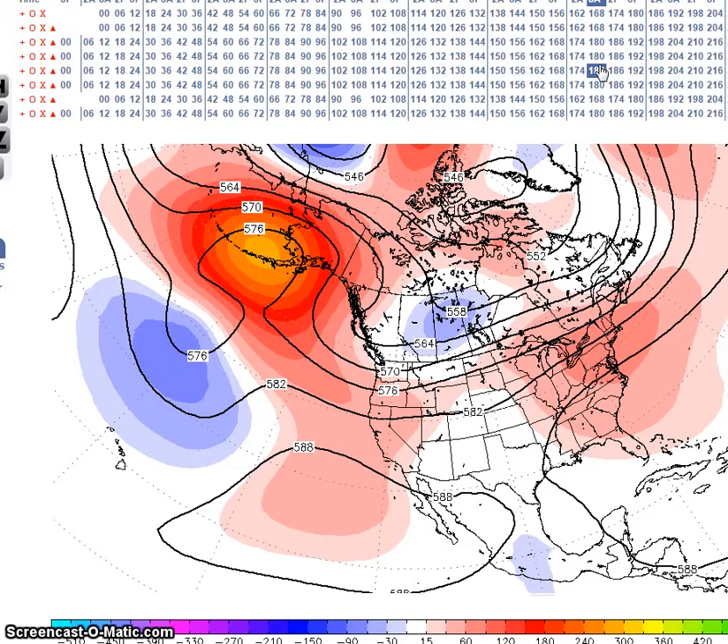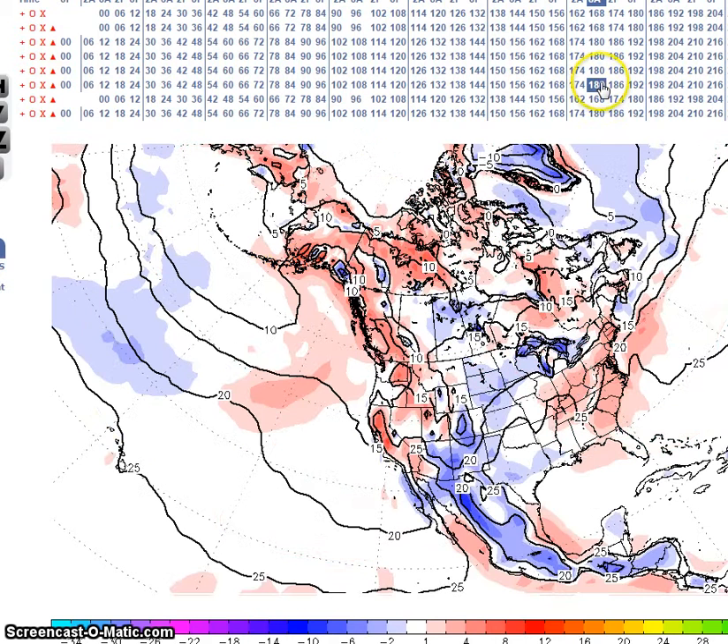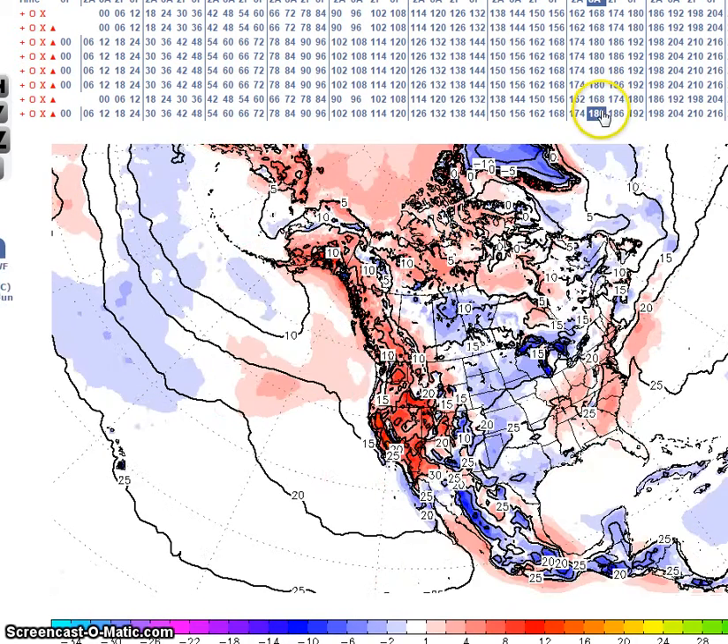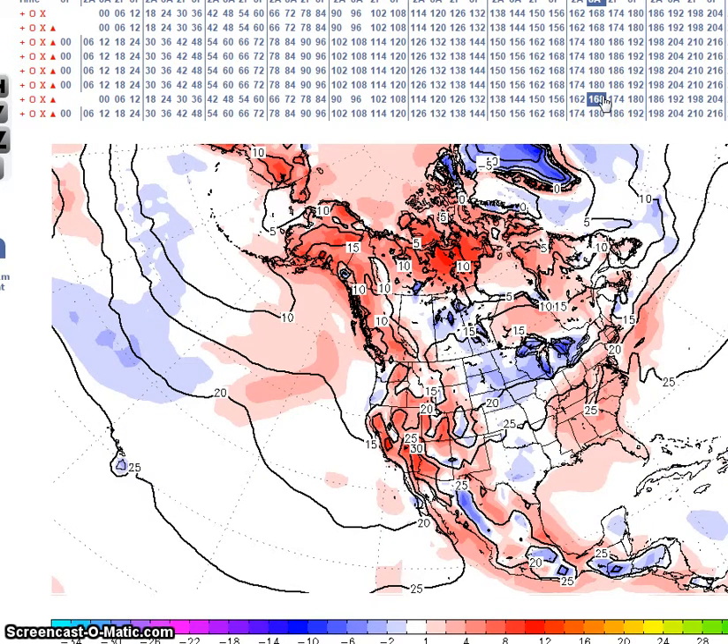Now we're going to look at the temperature anomalies for this period. Temperature anomalies are forecast to be 10 degrees above normal across much of the nation. Some of the models are forecasting below normal temperatures at the center of the nation, and so is the climate forecast system, which we're going to look at.